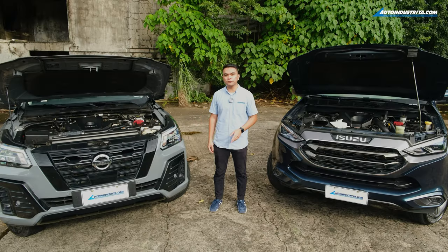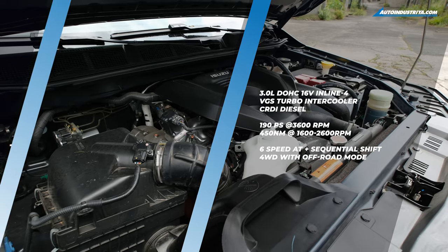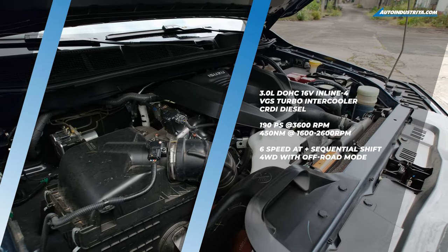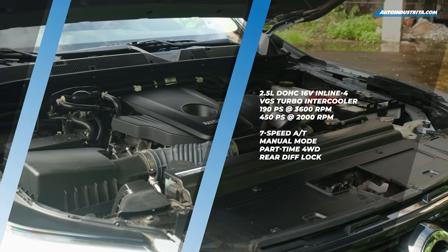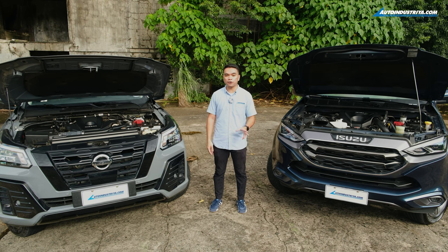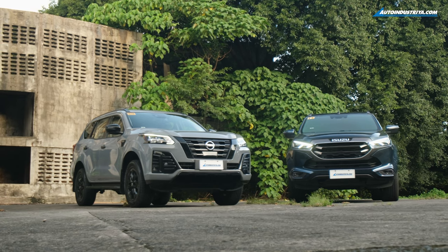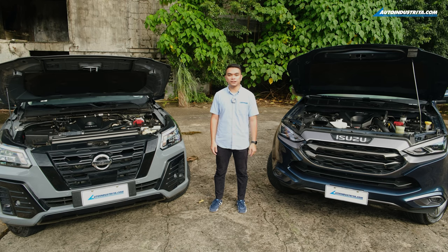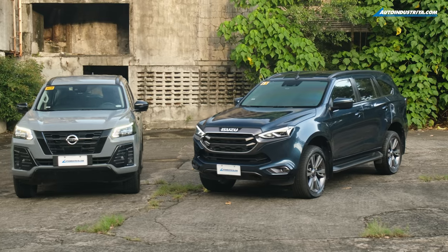Both of these 4x4 SUVs are powered by turbo diesel engines. The MU-X has a 3-liter 4-cylinder unit and the TerraSport has a 2.5-liter unit. Both have different displacements but they produce the same amount of power and torque: 190 PS and 415 Nm of torque. The MU-X is paired to a 6-speed automatic transmission while the TerraSport is paired to a 7-speed automatic. Both are 4-wheel drive.